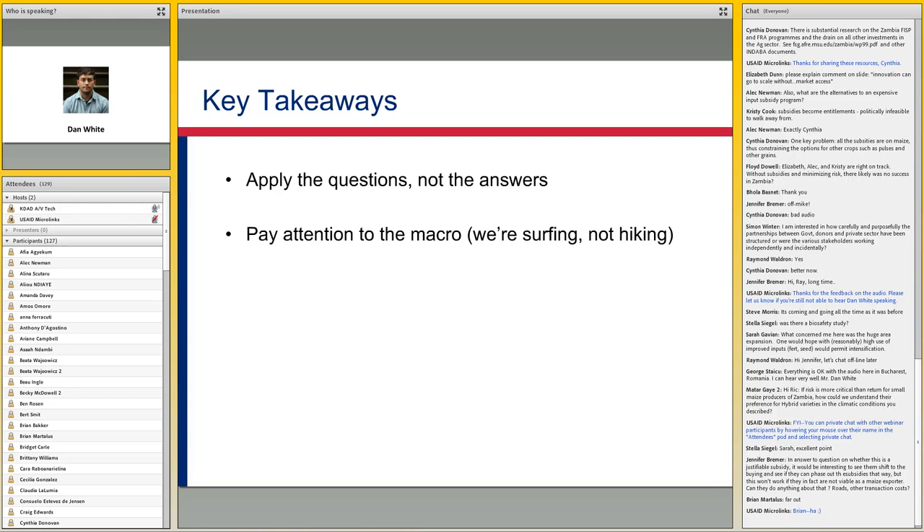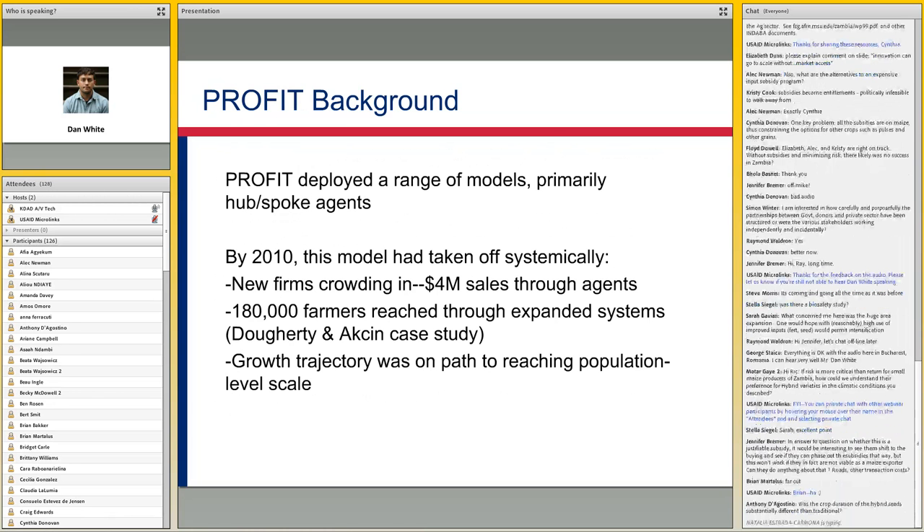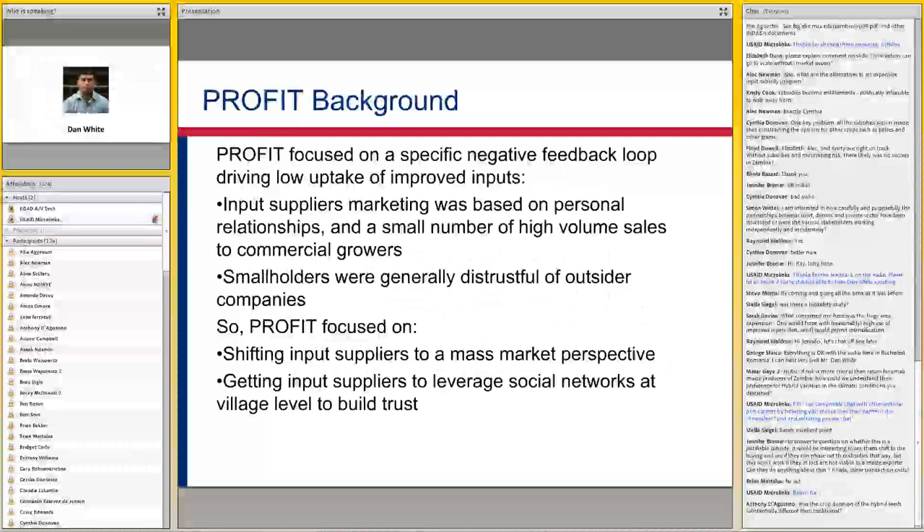A little bit on the Profit project. At the time, Profit was looking at a couple of different value chains. Mike Field was one of the original architects of the approach. The way he described their design was they'd been looking at a few different things and realized fairly quickly that the input supply sector, and particularly this mismatch between the existing network of commercial agro-dealers and their potential smallholder customers, was a real problem point — a lot of smallholders were not actually buying commercial improved inputs even though the economics were there to make it work.